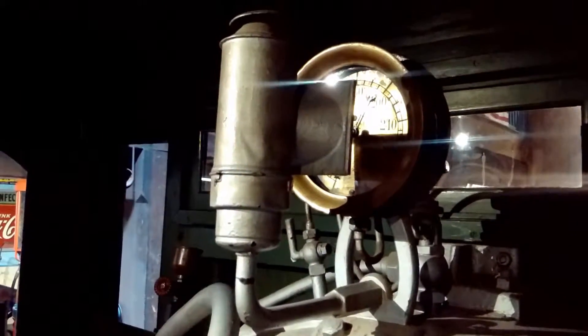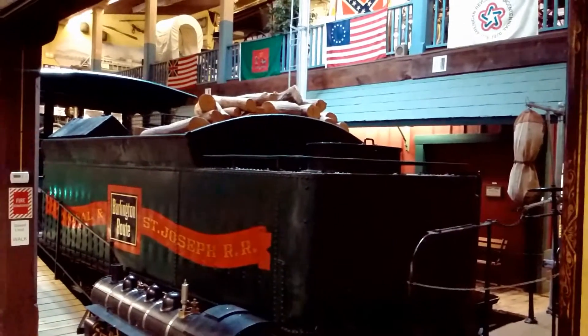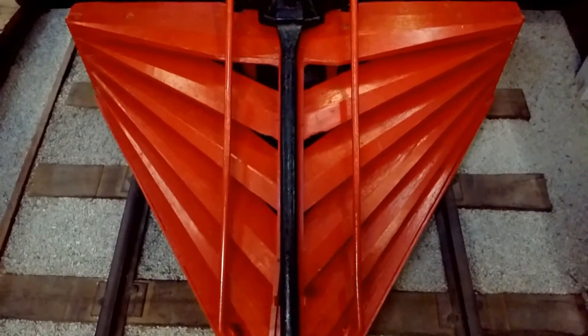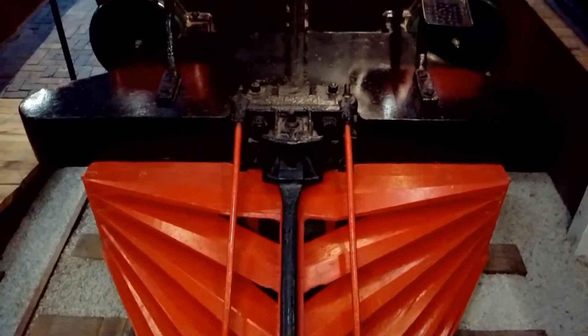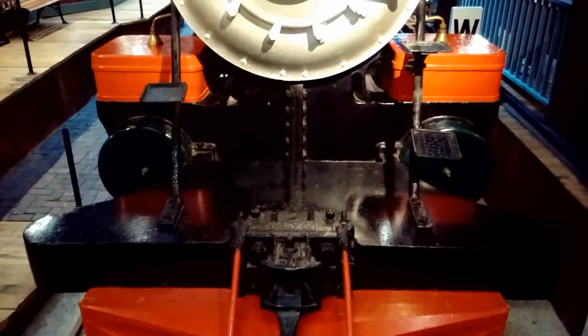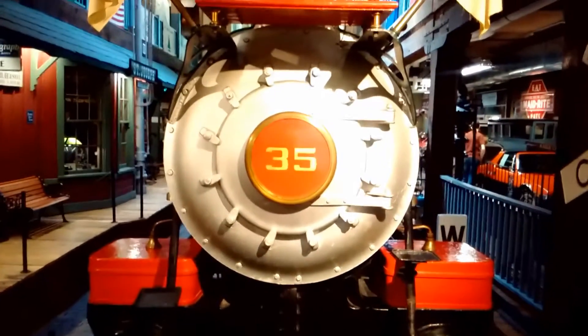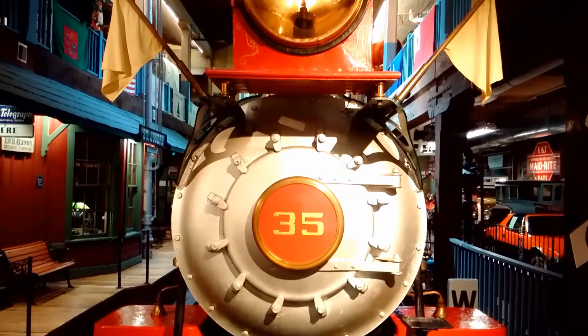This engine had no brakes. To stop, the engineer pushed the drive lever into reverse and whistled for a stop. A brakeman then walked across the top of each car and tightened down the brake wheels on each train car.